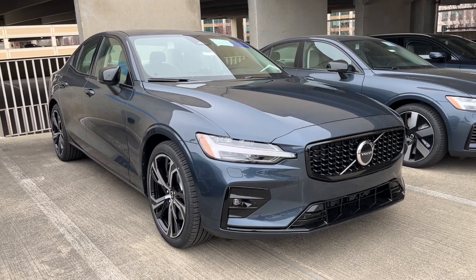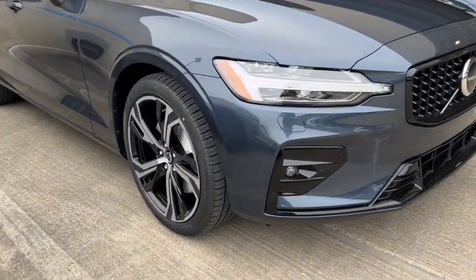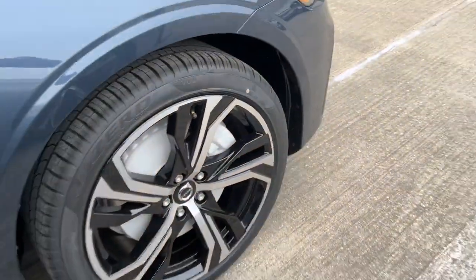Get a feel for the 2024 Volvo S60. Brighten your day with a drive in this beautifully designed S60.